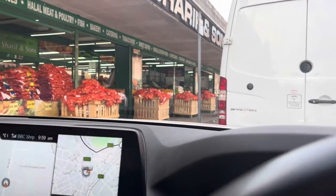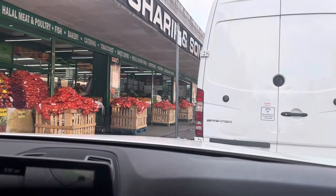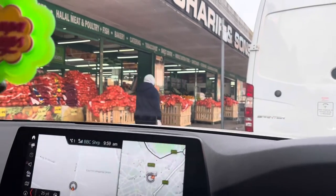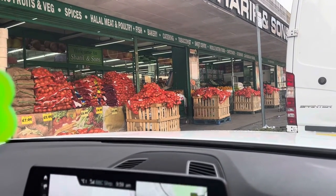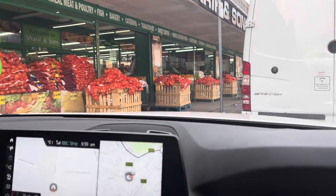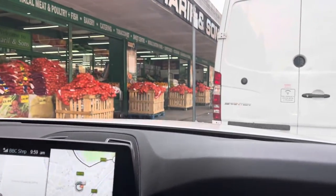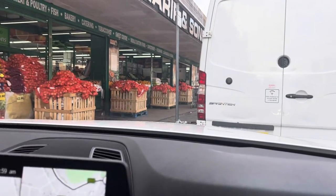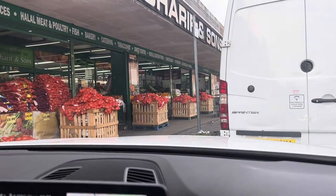So, maghihintay tayo — hihintay natin yung van na aalis. Then we can go forward para mag-parking tayo ng maayos. Punta ko dyan sa loob ng shop na yan. Ito yung isang Pakistani shop dito sa amin na magbibili mo lahat ang mga Asian food dyan — wala lang Pilipino food, pero yung mga ibang Asian food, mayroon dyan. Hintay natin itong van na maumalis kasi ito yung nag-delivery ata ng mga fresh big service nila. Pag-alis na, then I'm gonna move forward para mag-parking ako ng maayos. Then papasok ako dyan sa loob.